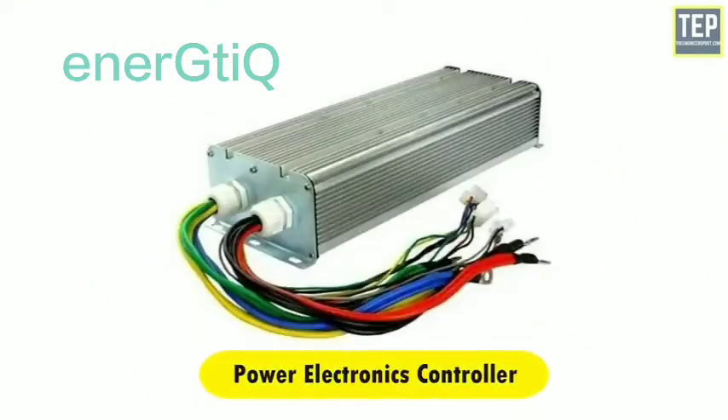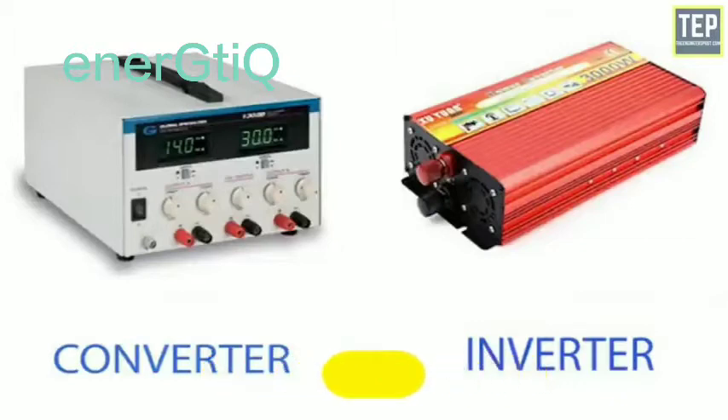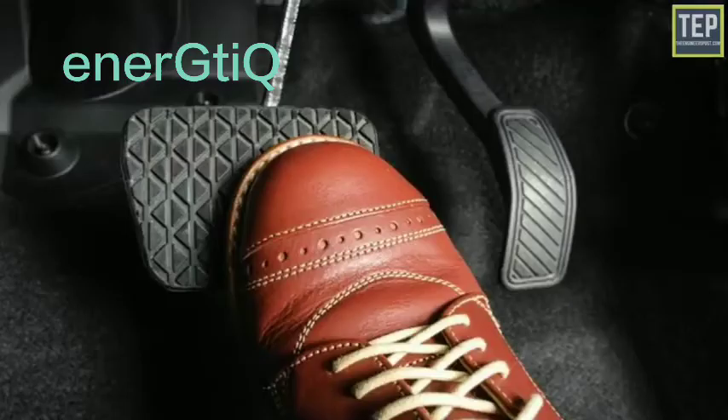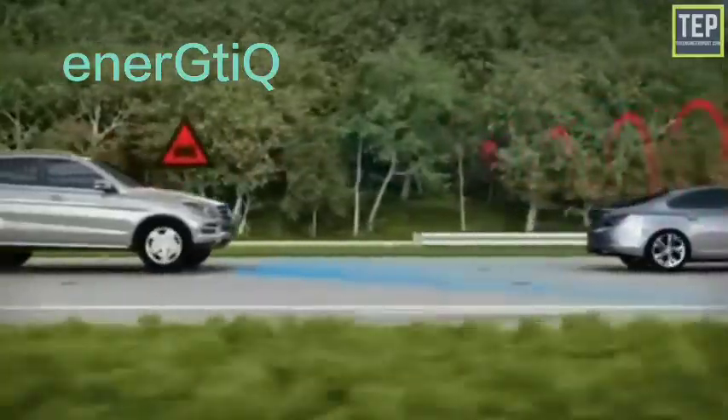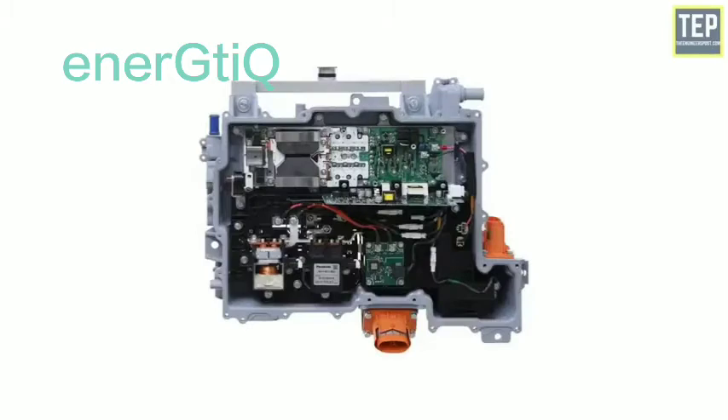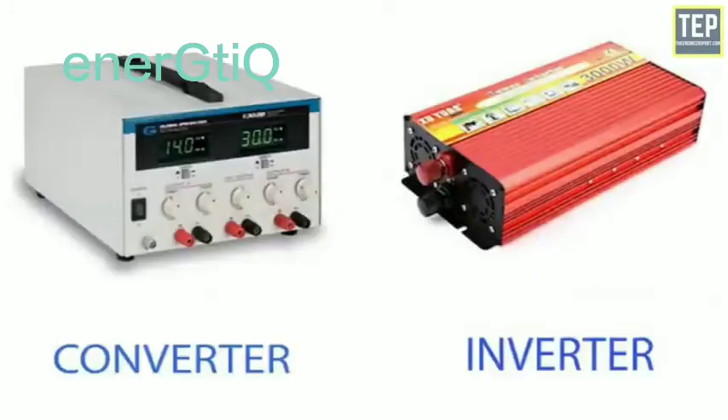A controller unit is an inverter and converter combination that recharges the battery pack of an electric vehicle during regenerative braking, which develops kinetic energy. The flow of energy from the battery is controlled using a controller unit in tandem with the converter and inverter combination.